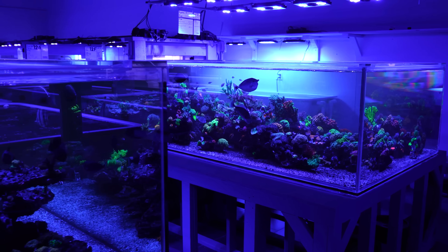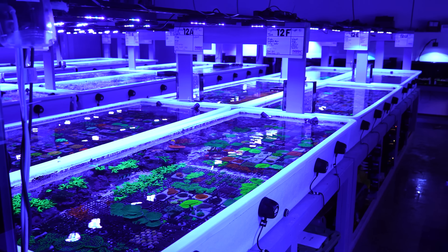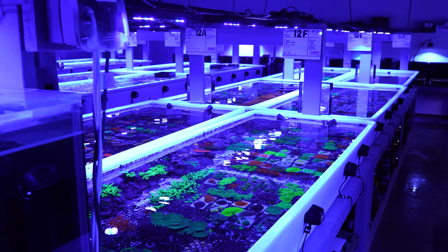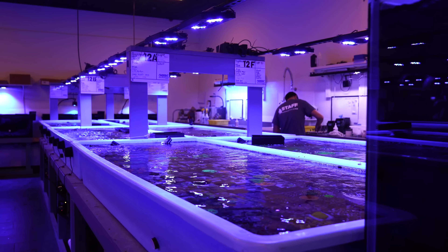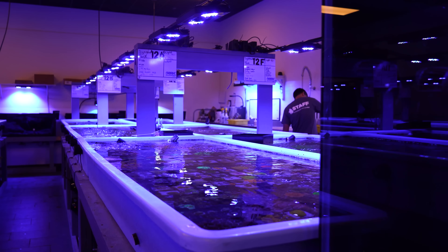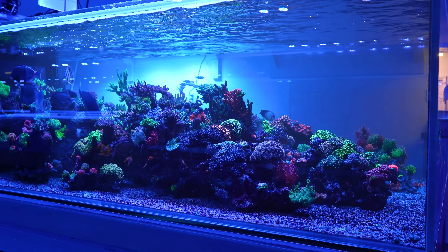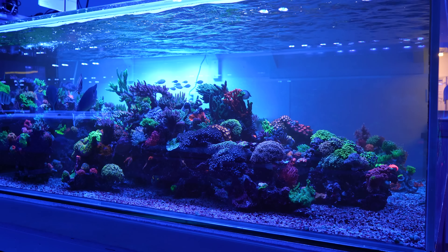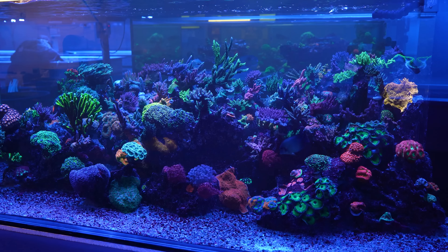If I were to do it all over, I would make the display tanks bigger — maybe 1500 gallons each — and instead of six raceways in the back, have one gigantic frag tank as one body of water. The problem is that if we find aptasia in one system, we have to put a copperband on each system separately. It becomes challenging when adjusting lights, flow, and dealing with algae breakdowns that might affect one raceway and not another. If it were one body of water, you'd have one solution like a nassarius tank to handle the whole problem. That's the only thing I would have done different — bigger display tanks and fewer raceways with the same square footage to raise corals.